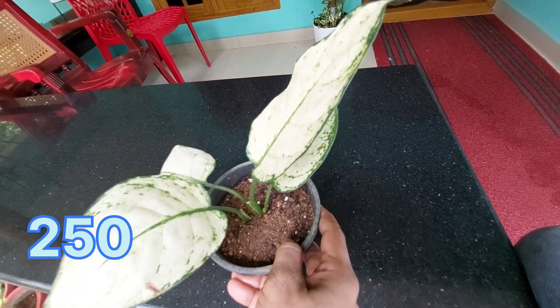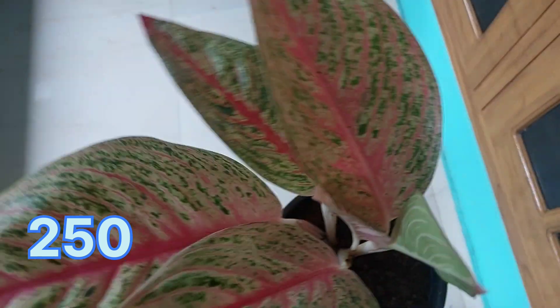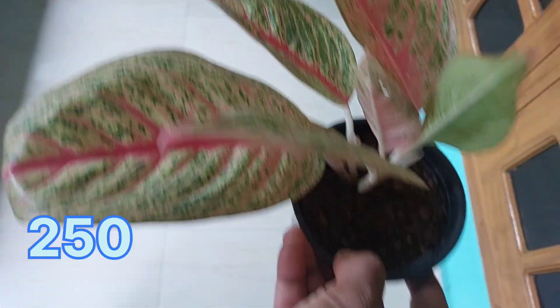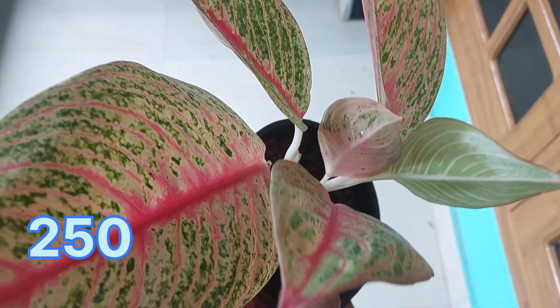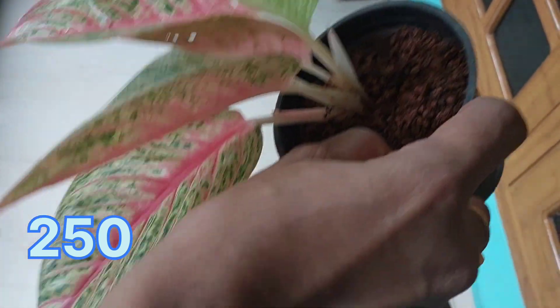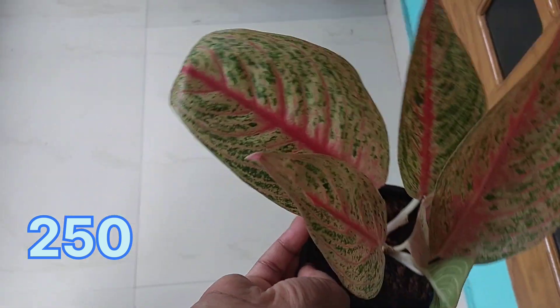Chery plant — 150 rupees. This plant is a legacy plant. The rate is 250 rupees. It is a healthy plant with a few leaves. This plant will be sent to you.